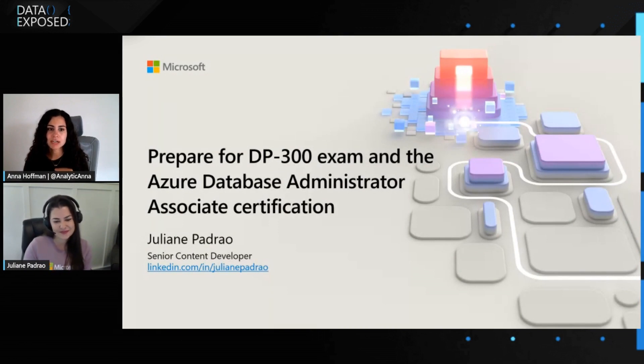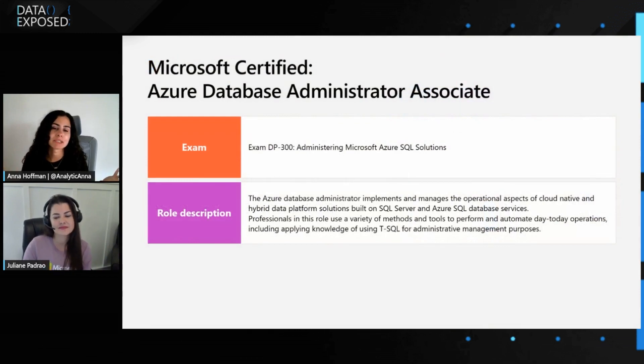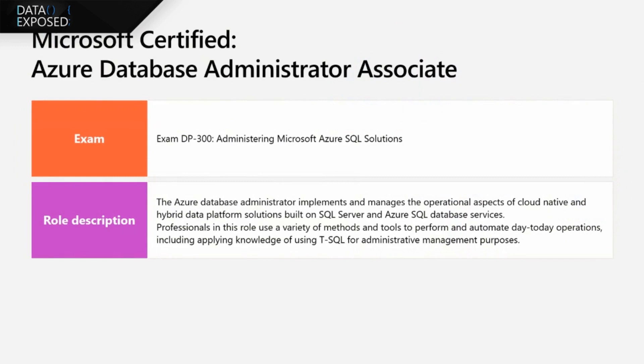It's great to have you on the show — you're the perfect person to tell us all about DP300. So before we lose anybody, let's back up and say: what is DP300? The DP300 exam is also known as Administrating Microsoft Azure SQL Solutions. This is a certification exam, and it's part of the Azure Database Administrator Associate certification path. This exam is mainly designed to assess the knowledge and skills of database professionals in managing databases in the Microsoft Azure platform.